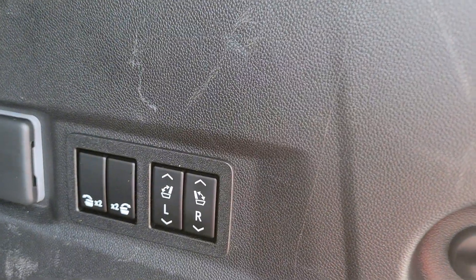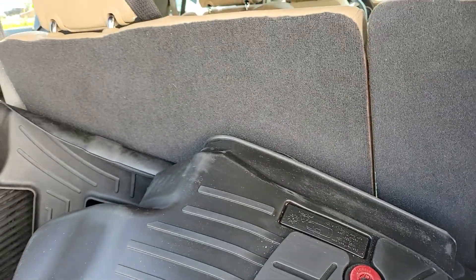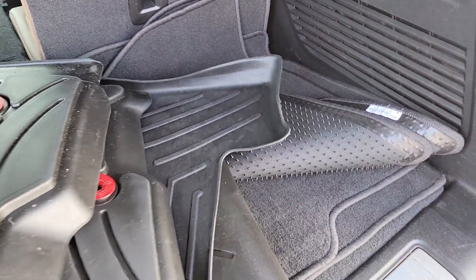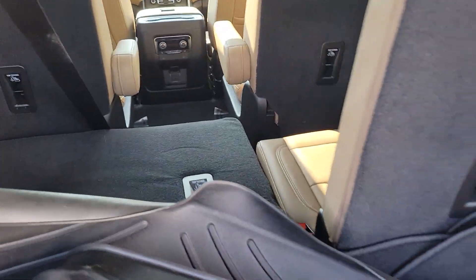And you've got these buttons over here — you just hit this down and the seat automatically folds down for you. Same with the right side as well. I'll do my best to pull it back up for you guys.